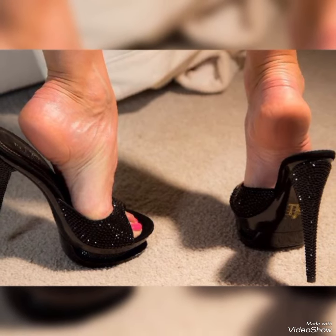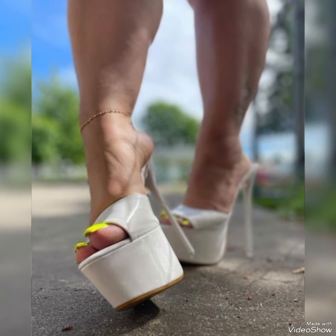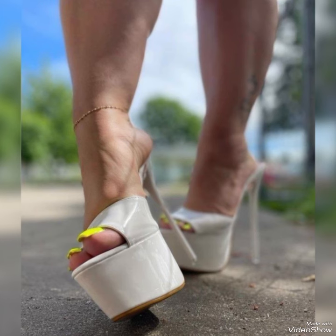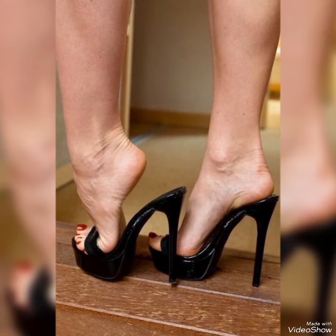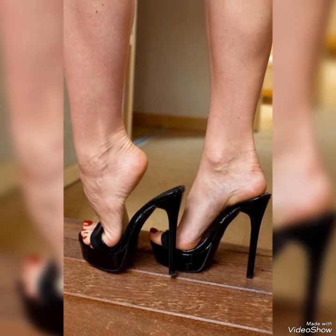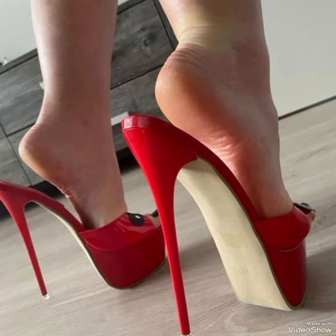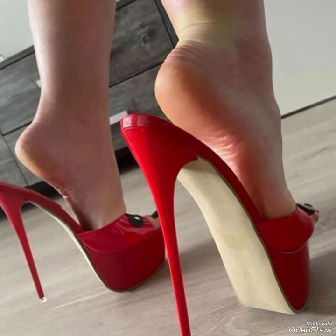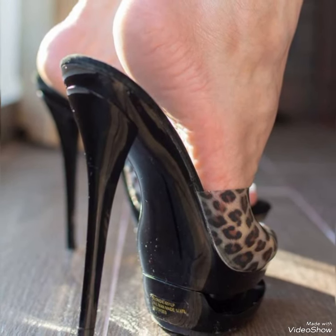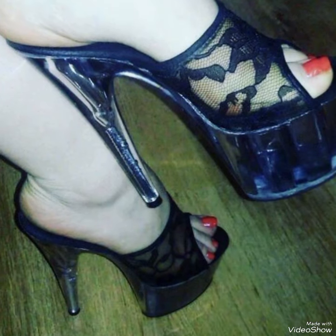Hello friends, welcome back to my YouTube channel Trendy Fashion. Today my video is about most stunning and very elegant design of platform high heel mule sandals. Hi dear friends, I hope you are fine and doing well. Today I am going to share with you a decent and amazing collection of platform high heel mule sandals for those ladies who want to look very stylish, gorgeous and fabulous.